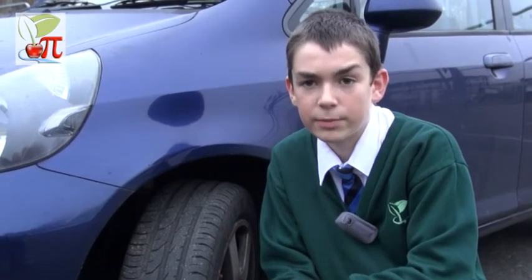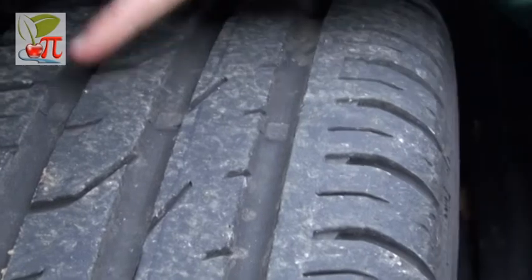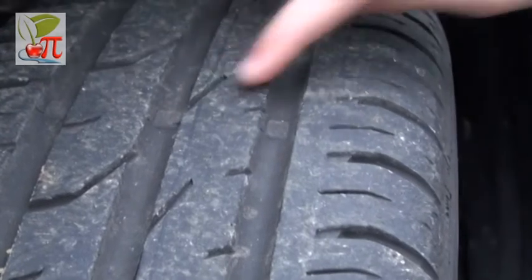Road tyres need good grip in all conditions. The tread provides good grip in the wet. These markers indicate when the tyre tread is low.